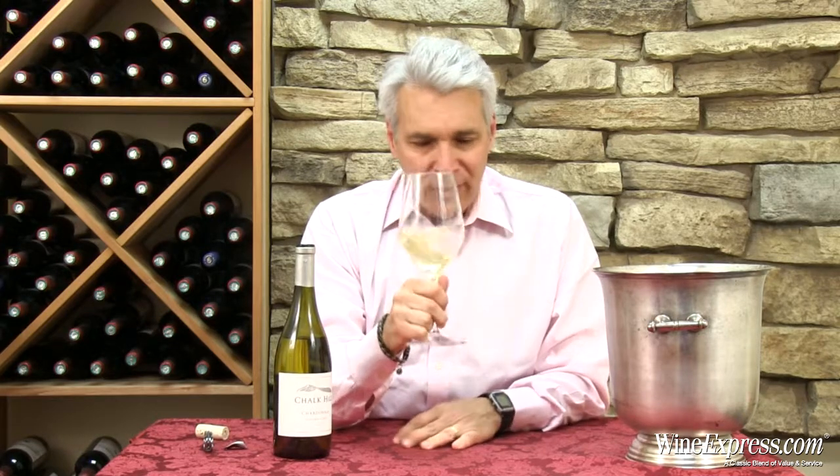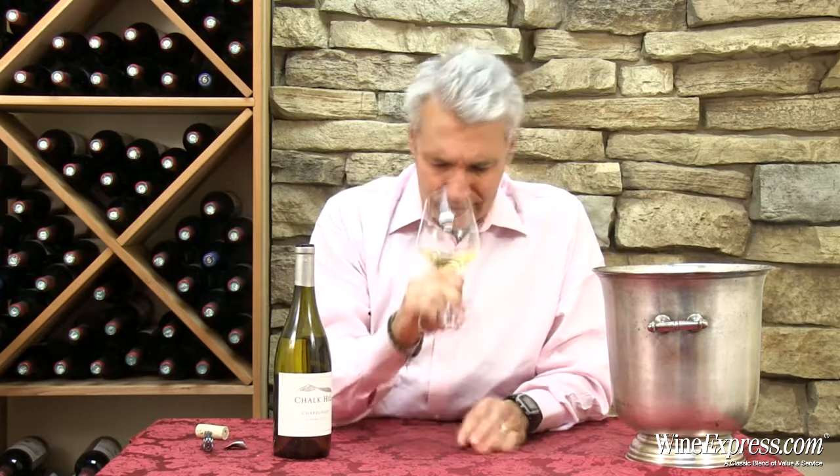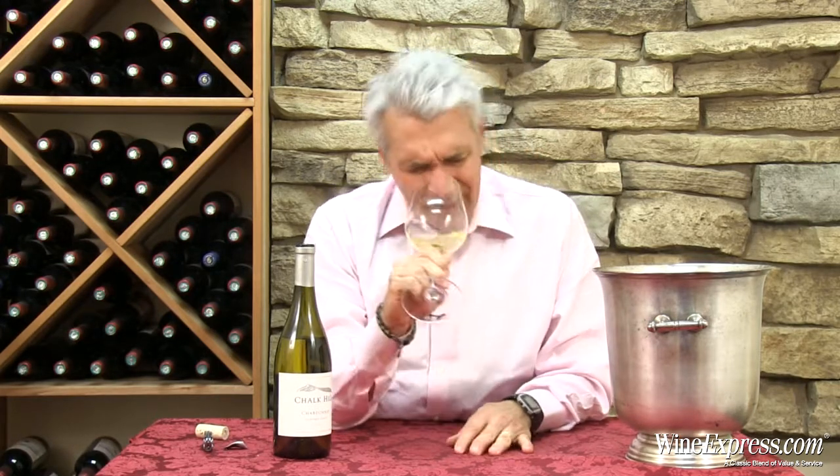The nose is all really pretty tropical fruit. I get mango, pineapple, butterscotch. There's pears on there too. It's nice.